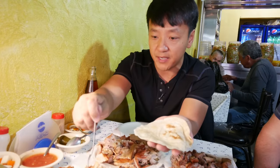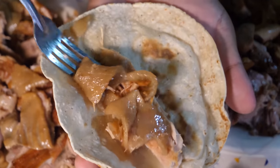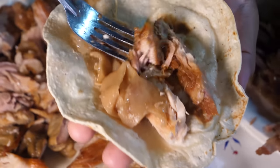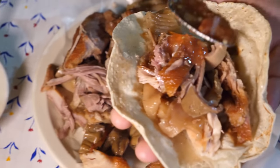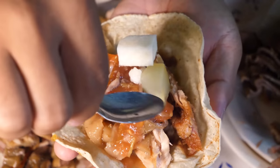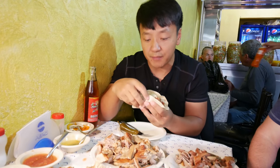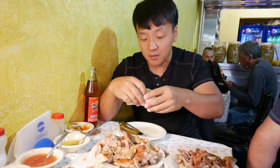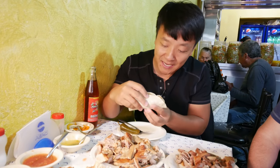I'm going to fill mine with a little bit of lean meat, a little pig skin, some meat from the pig's face, some ears, salsa, a little bit of pickled veggies, and you gotta pair it with a whole jalapeño. There's a carnitas competition in Mexico and the chef here wins it every single year — so this is the best carnitas in Mexico. The anticipation is high.